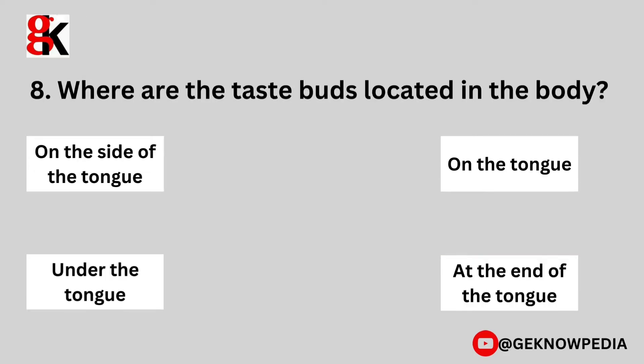Eighth question. Where are the taste buds located in the body? On the side of the tongue, on the tongue, under the tongue, at the end of the tongue.